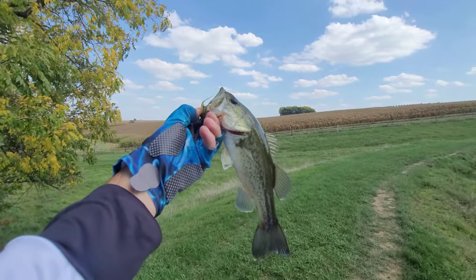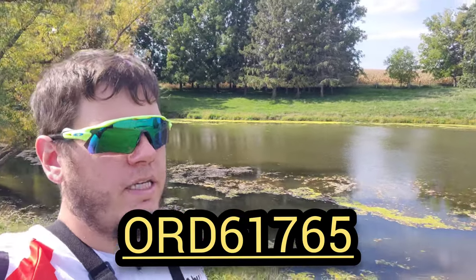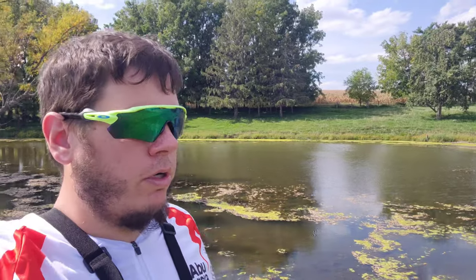Alright guys, I hope you enjoyed that Temu unboxing and fishing adventure. Remember to use code ORD61765 to get 50% off your order, and click that link below for coupons for an even bigger discount. Check out the products I ordered — there are some great items on Temu, definitely worth checking out. Until next time, we'll get out there and catch some more fish and try a new location with some of the other baits I got.